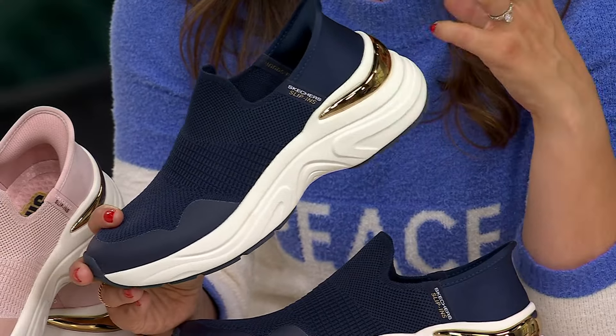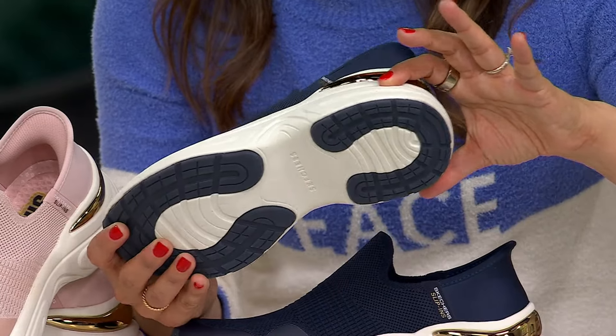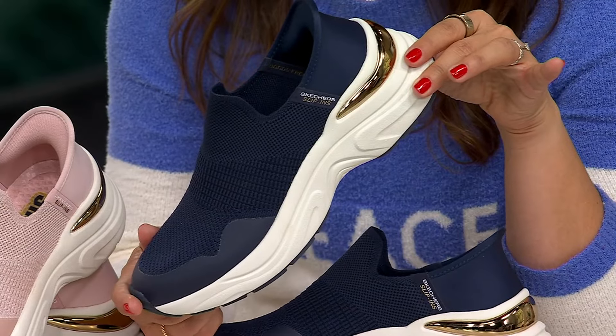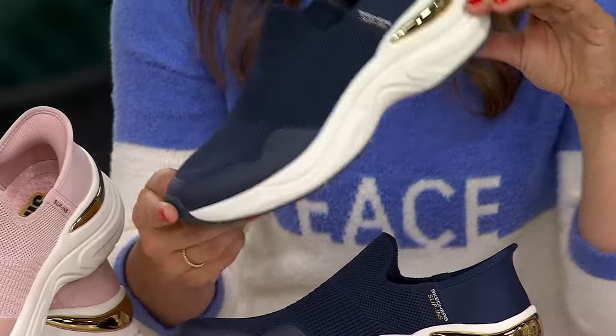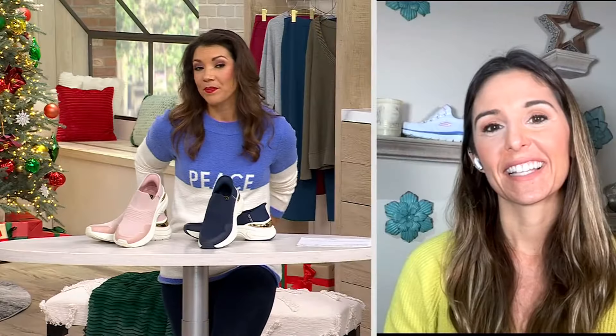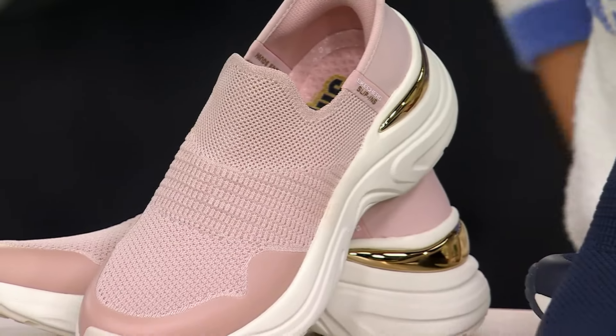When you step into these and get that memory foam footbed with all that extra cushion, the EVA outsole gives you extra stabilization. Look how wide it is — really great for walking and being comfortable all day. You've got a really stylish shoe in both navy and blush.